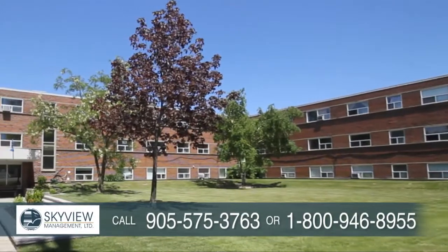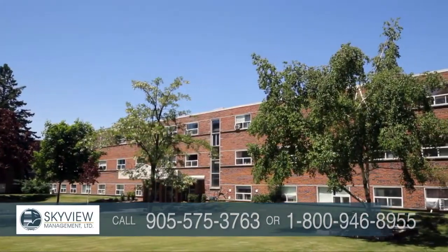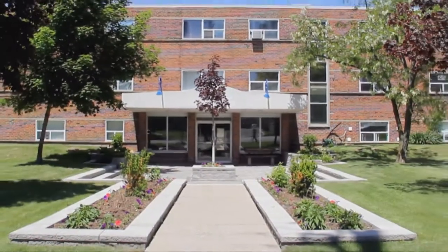Skyview Hawk Apartments — professional management and quality suites all within a great location. Not just an apartment, it's your new home.